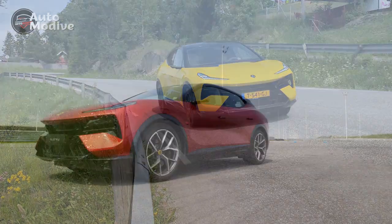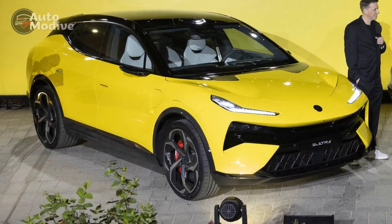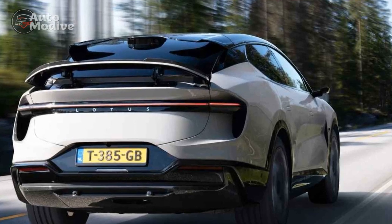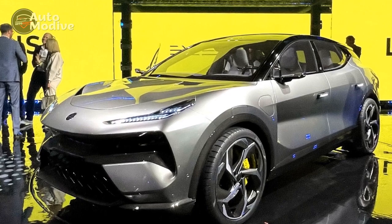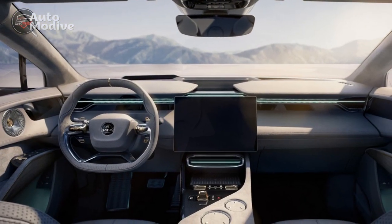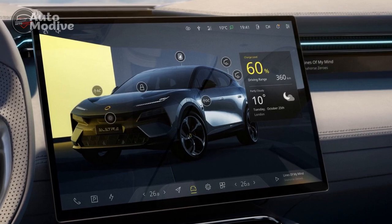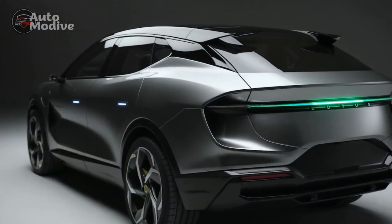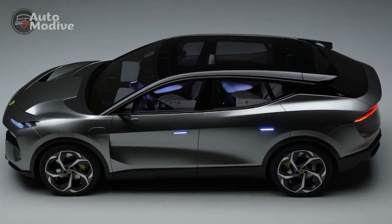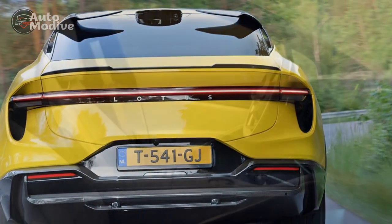The performance of the 2024 Lotus Electra is a standout feature, embodying the brand's reputation for exceptional driving dynamics and precision. 1. Acceleration: The Lotus Electra offers breathtaking acceleration thanks to its electric powertrain. The instant torque delivery from the electric motors propels the vehicle from 0 to 60 miles per hour in a remarkably quick time, often in the range of just a few seconds. This rapid acceleration ensures an exhilarating driving experience, especially during quick merges onto highways or spirited city driving. 2. Handling and Dynamics: Lotus is renowned for its finely tuned chassis and suspension systems, and the Electra continues this tradition. The vehicle's low center of gravity, lightweight construction, and precise steering contribute to exceptional handling and cornering capabilities. Drivers can expect agile and responsive performance, whether navigating tight city streets or enjoying winding country roads.